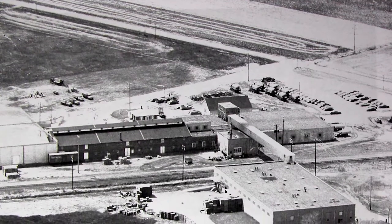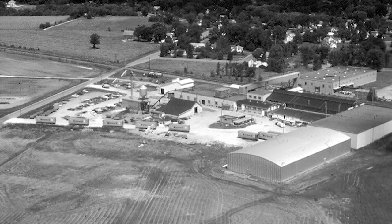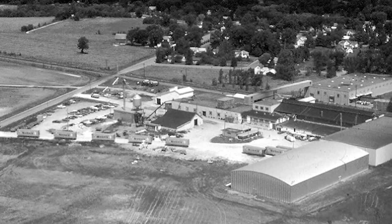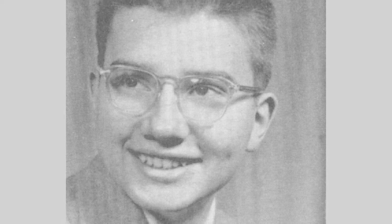A great partnership was forged in the 1960s between Chippewa Valley Bean and Bush Beans in Augusta, Wisconsin. My father started growing kidney beans in 1969, and Chippewa Valley Bean wasn't even thought of yet. He brought his beans to the plant in Augusta and became good friends with Condon Bush.